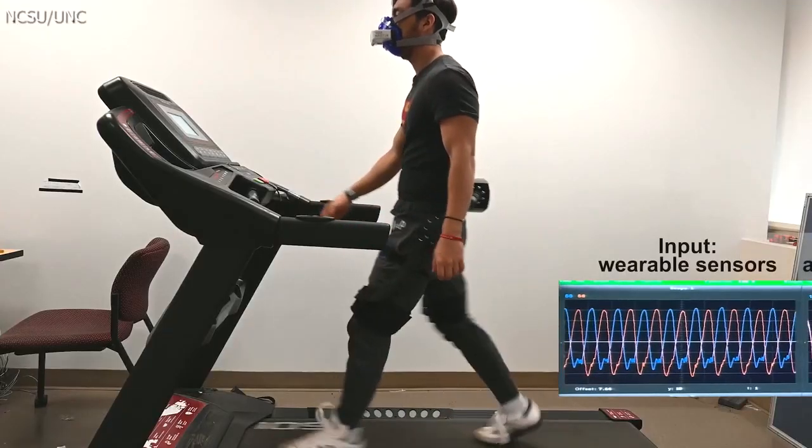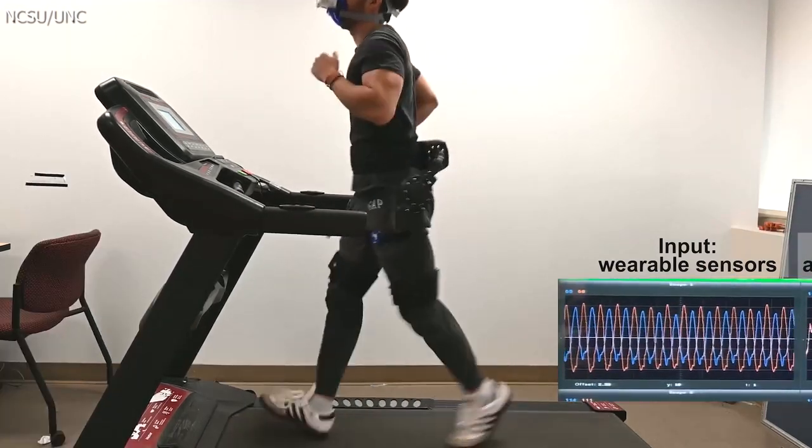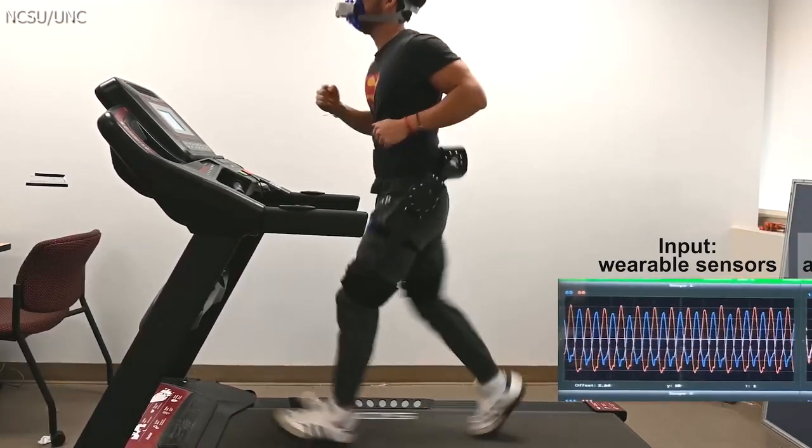Researchers at North Carolina State University and the University of North Carolina at Chapel Hill have embraced data-driven and physics-informed reinforcement learning.